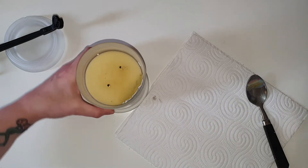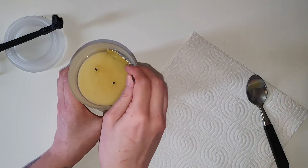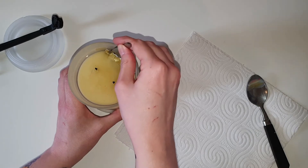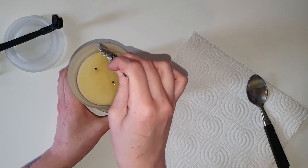I did however let the candle burn for just a little while longer so that I wouldn't have too much of a struggle actually getting the little thing of foil out.